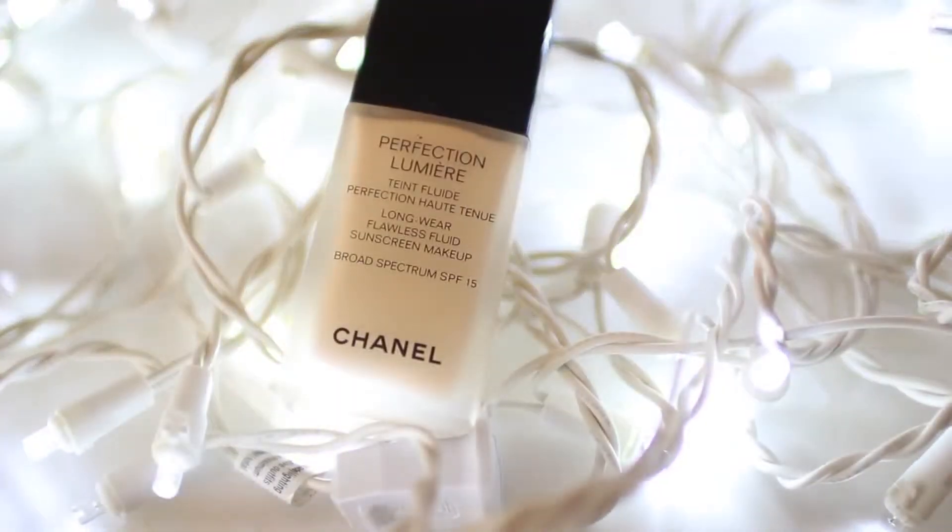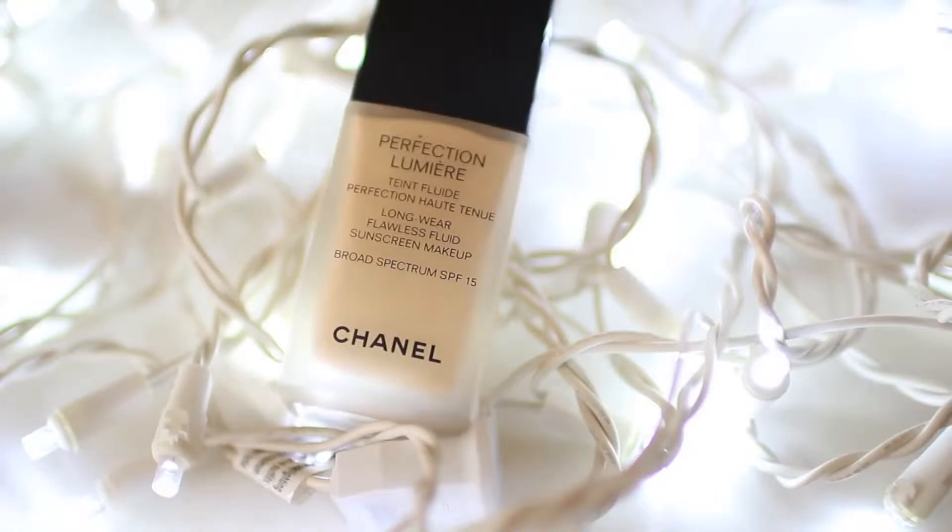I've been going to a few events recently, like Beautycon and Generation Beauty, and I just needed a good foundation that would stay on and look good in photography. So this is the Chanel Perfection Lumiere. It's a little bit expensive — I think it's about $50 or $60 — but it lasts a long time and I don't use it every day. Compared to my regular foundation, this stays on longer and keeps my face more matte, and I notice I don't have to blot my oil as much throughout the day, so it's amazing.